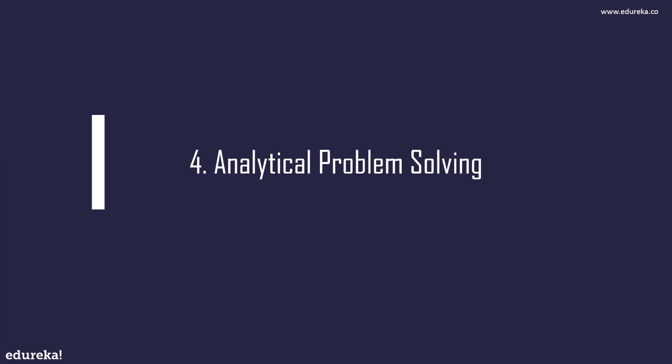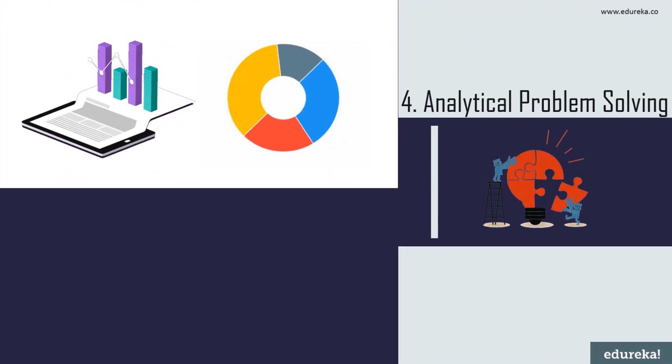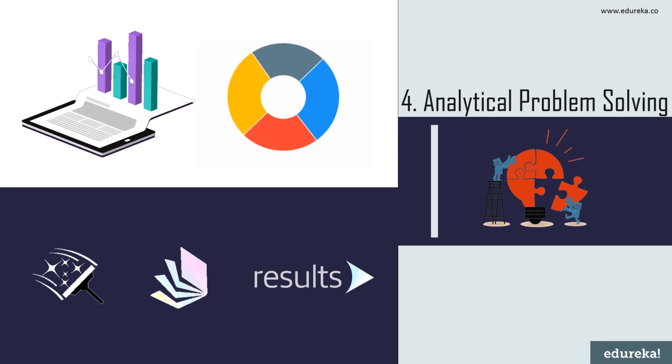Next on our list we have analytical problem solving. Data analysts work with large amounts of data — facts, figures, and number crunching. You will need to see through the data and analyze it to find conclusions, understanding techniques for cleansing, organizing, and structuring data to provide efficient and reliable results. Investigation and verification skills are required to ensure you are providing the right information for the right business problem. The more advanced in analytics you get, the more math and statistics you will need.